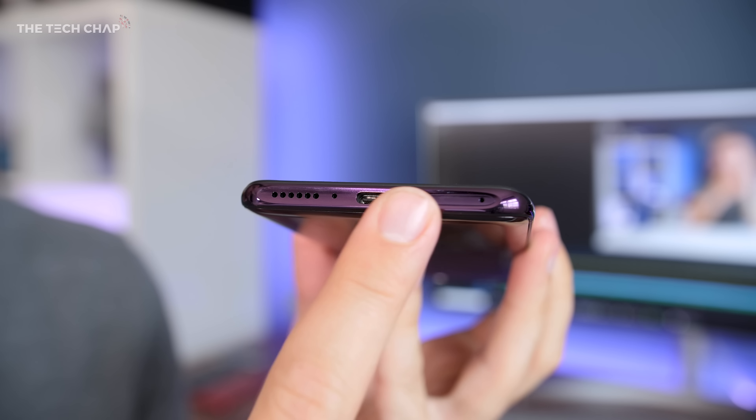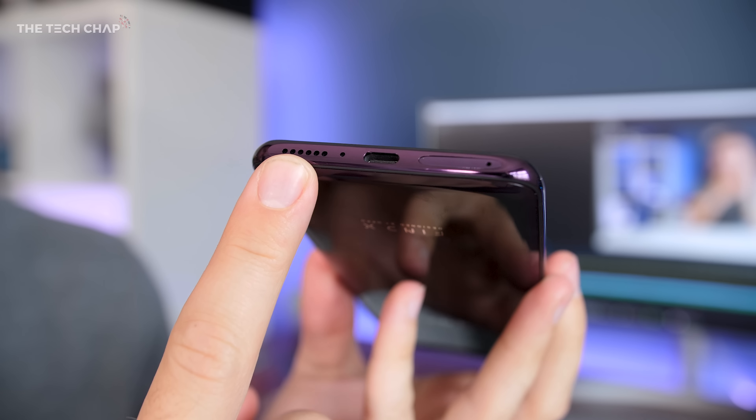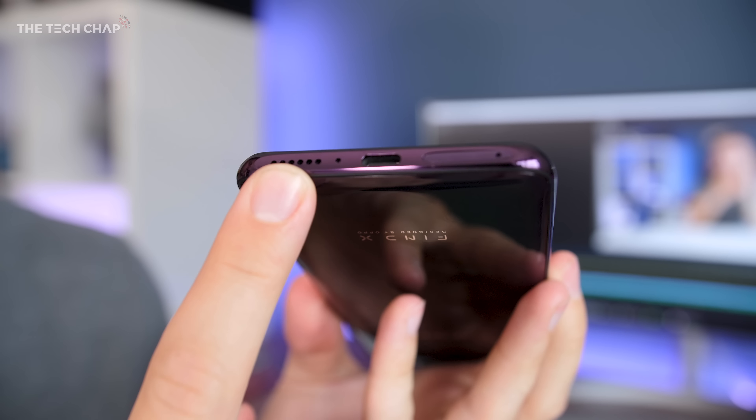I do love the design but there are a couple of issues. Firstly, the pop-out mechanism means the Find X isn't water resistant — there's no IP rating, which is a shame. There's also only one speaker grill on the bottom, which is decent but doesn't sound great and can easily be covered with your hand. There's no headphone jack either. None of those are really deal breakers but they would be nice to have. You'll also notice there's no fingerprint reader, which is also slightly annoying.